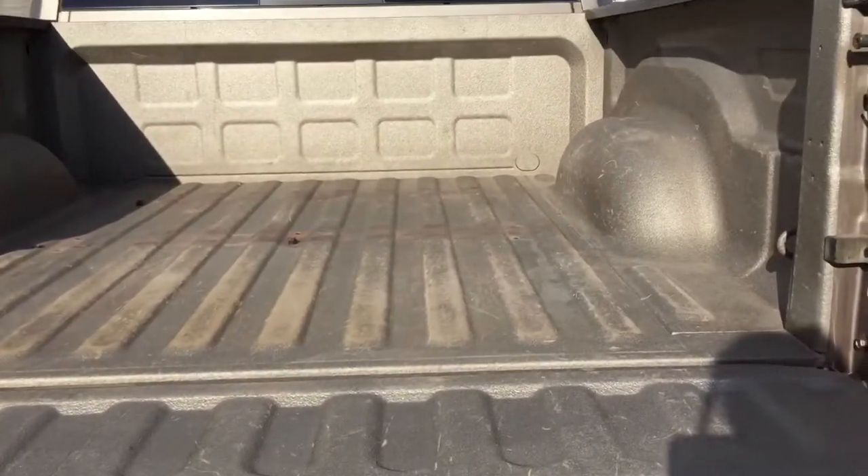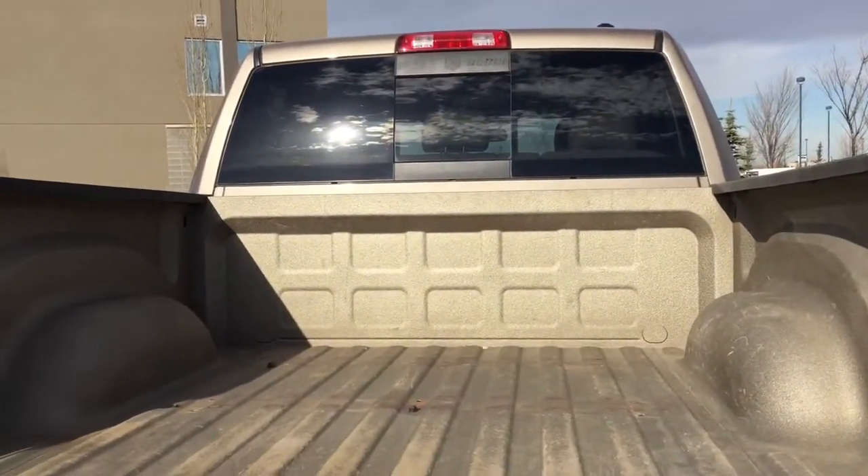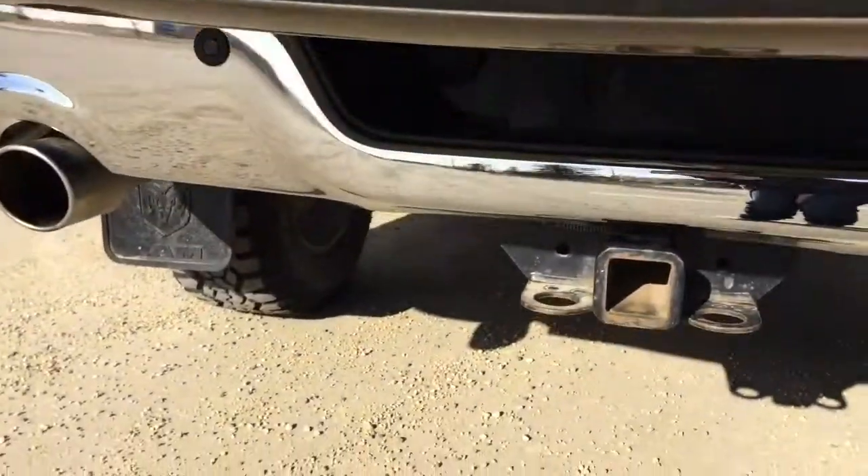You also have a ton of space back here in the truck bed for whatever you want to haul or tow.